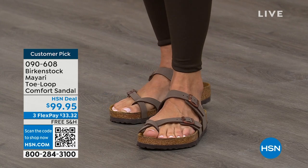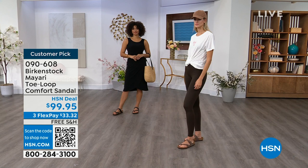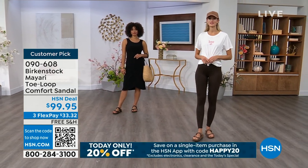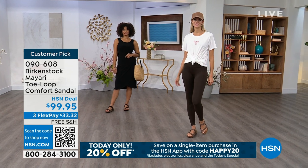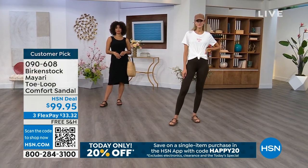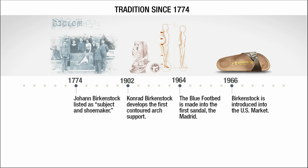Throughout the show we're going to talk about a little bit of the history and show you the timeline of Birkenstock, because when we say consistent, that's what we mean.